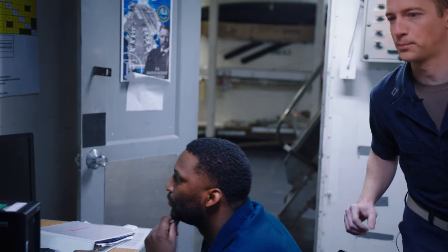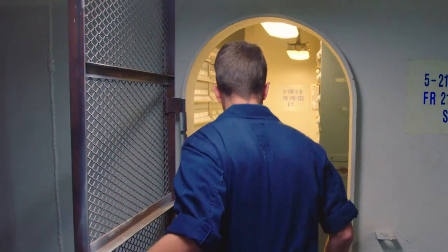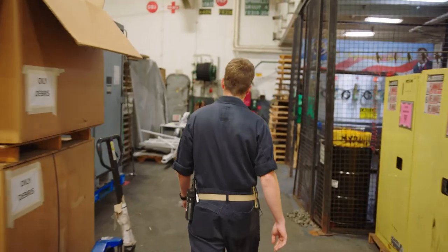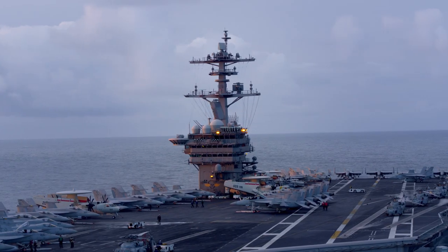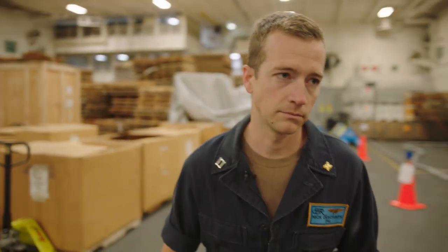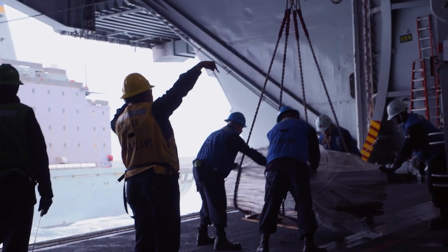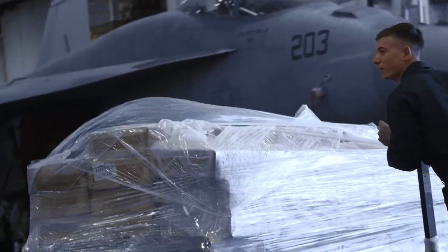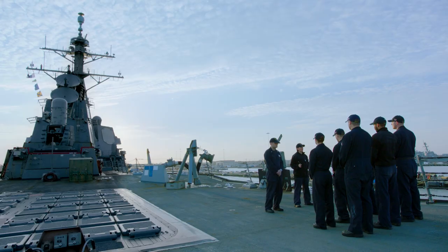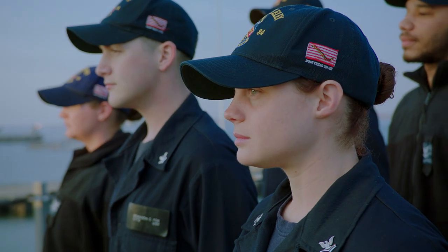I went to college, went through the Officer Candidate School program to earn my commission, and then from there I went to Supply Corps school. I learned the basic bits of my trade and then came out to the fleet. Everything that I do here — my resume is just building. My first job on board, I was responsible for over 60 million dollars to make sure that all these parts are here. The amount of responsibility placed on your shoulders at a very early stage is something that you probably wouldn't get out in the civilian sector.